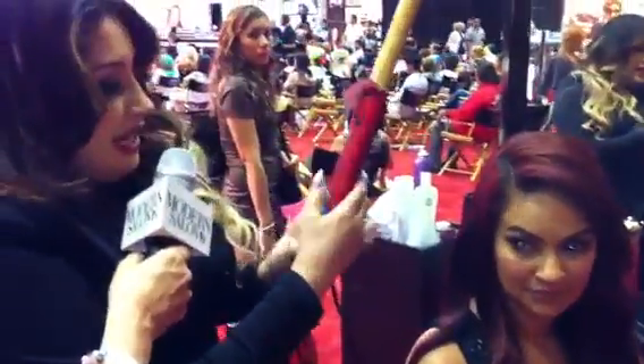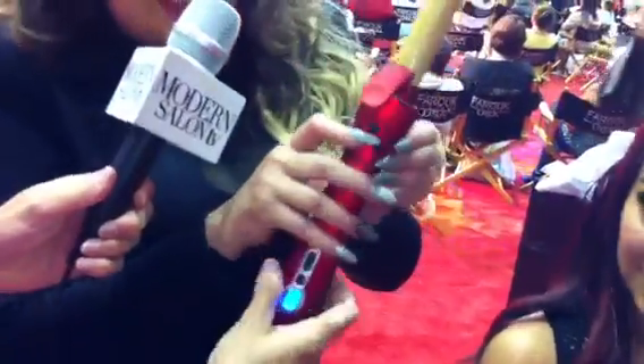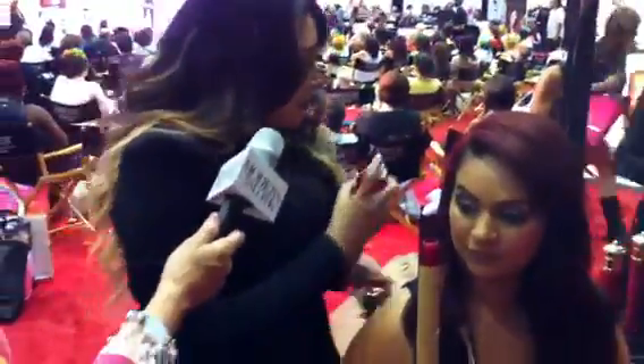We have our Arc here. If you ever have clients that want that big Farrah Fawcett look, you can rotate it different ways. That way — now I want the curl to go this way. You decide. So what we're doing is we're going to apply a little bit of one of my favorite hairsprays. This is Ultimate Control hairspray.